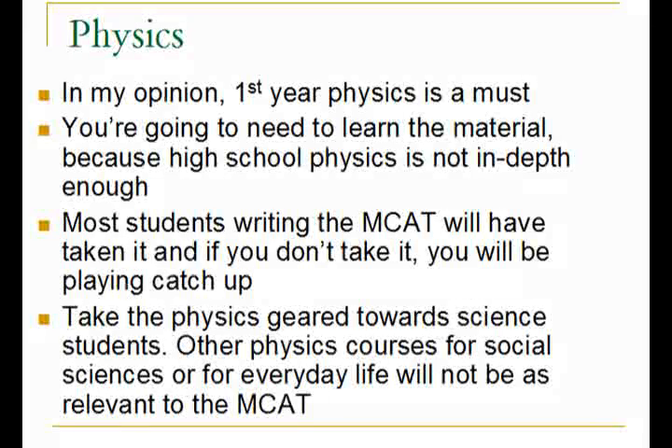In my opinion, first year physics is a must, because the material you learn in high school does not go into enough depth to really cover all the bases for the MCAT. I've seen people write the MCAT and do fine on the physical sciences without physics, but I feel strongly that you should take a first year physics course. Most students writing the MCAT will have taken it, and if you don't, you're going to need to learn the principles on your own anyway — essentially playing catch up.